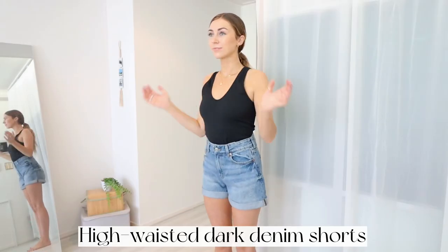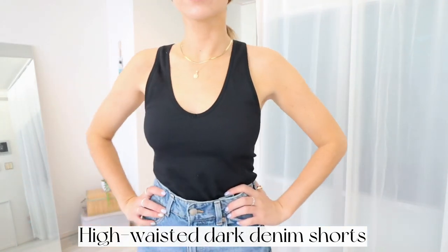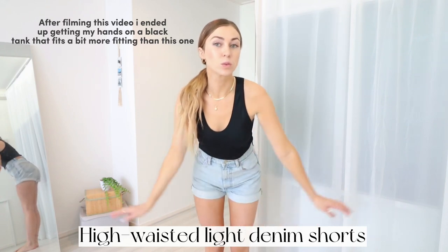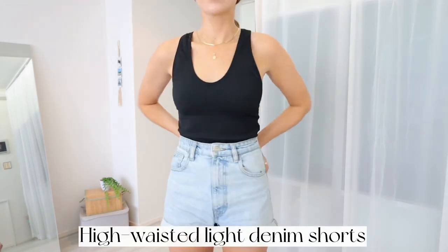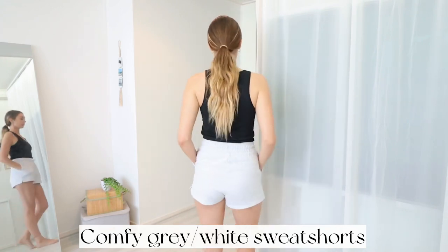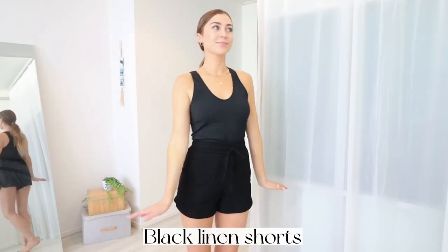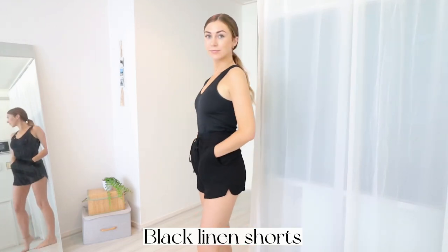For bottoms, the first essential is this pair of high-waisted shorts — you can't go wrong with high-waisted jean shorts, and I have them in a dark and light wash. You'll also notice this black top I'm wearing throughout this video — another summer essential. You've got to have a nice form-fitted black top. I also love a comfortable off-white gray pair of sweat shorts for lounging and walking, and these black linen shorts can be dressed up or down — literally feels like wearing pajamas.